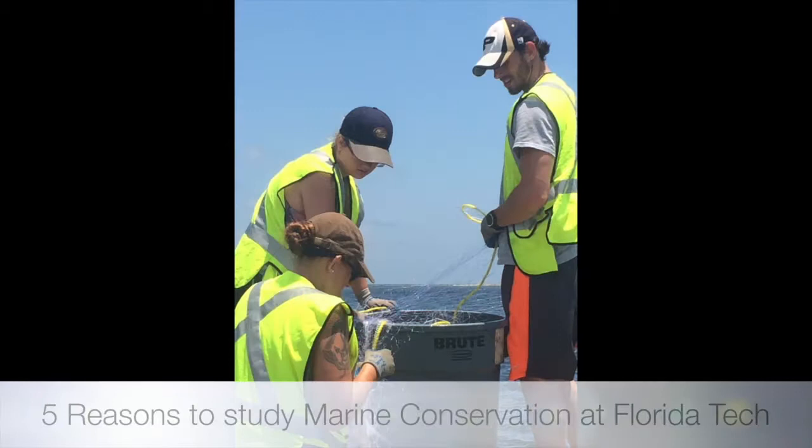The Top 5 Reasons to Earn an Undergraduate Degree in Marine Conservation at Florida Tech. Number 1: Hands-on Experience.